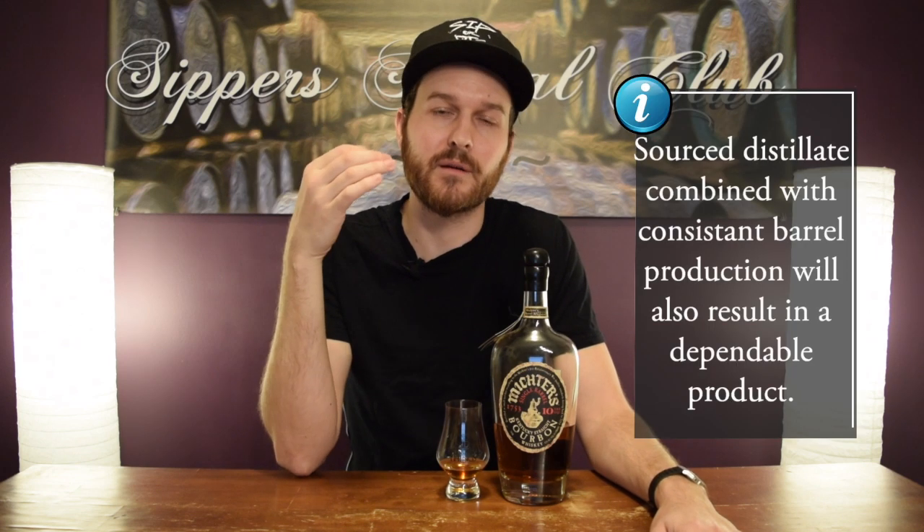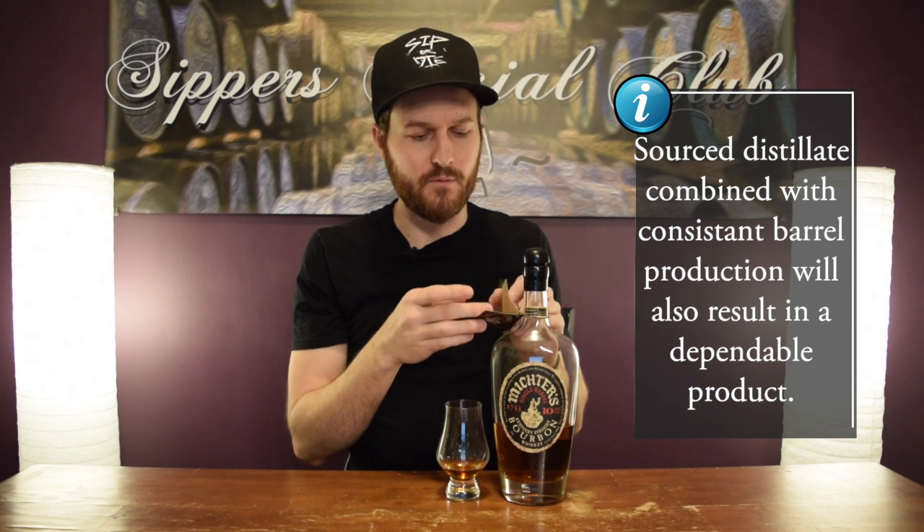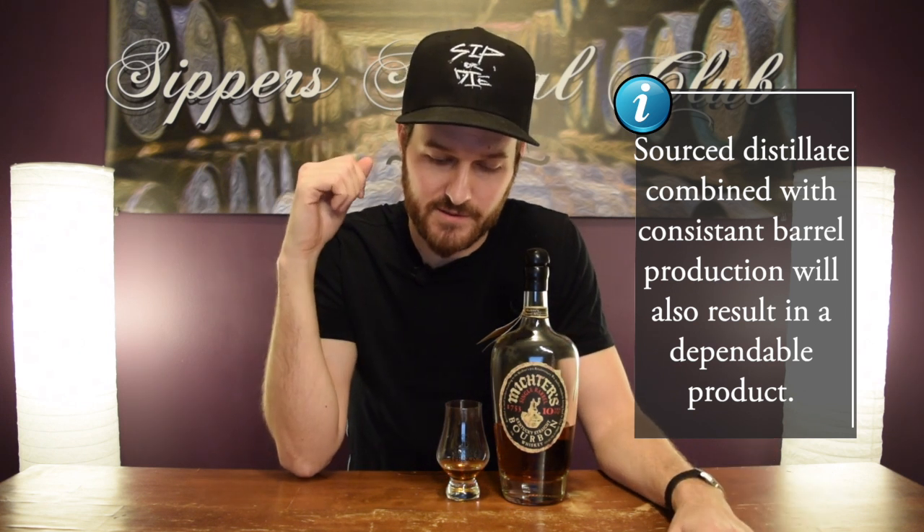Now let's talk about where this whiskey is coming from. It's a sourced whiskey, meaning Michter's is not producing this themselves — they are sourcing it from another company and bottling it themselves. A lot of people might think that's something to look down upon, but I don't, because when you're sourcing a barrel you're tasting it first — you know exactly what you're buying. The people at Michter's obviously know what they're doing. They use what they call their own signature filtration, and whatever that is, it works. I don't have a problem with sourced whiskey — sourced whiskey, you know what you're getting, you're putting your name on it.